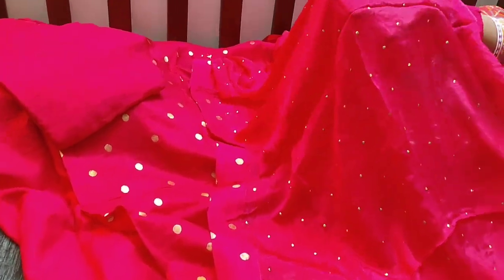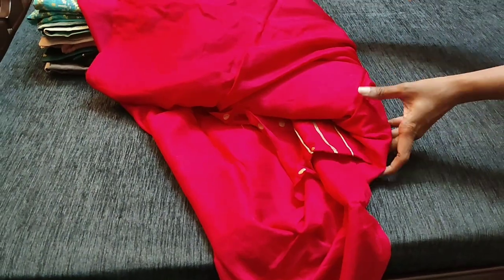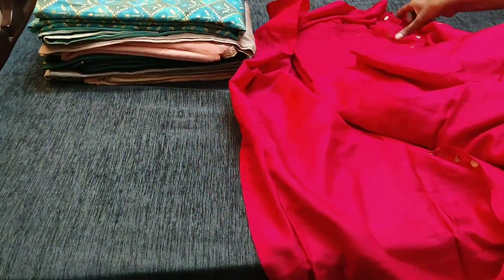There is also some work on the dupatta. The cost of this material is ₹2499 with free shipping.